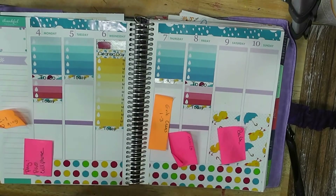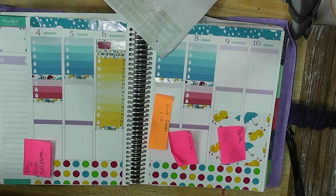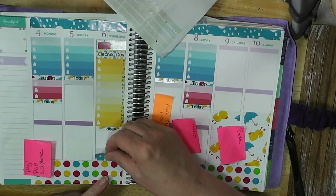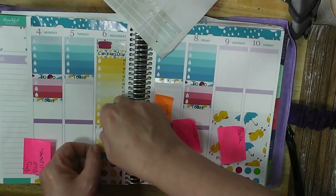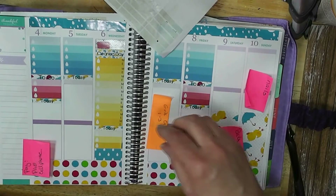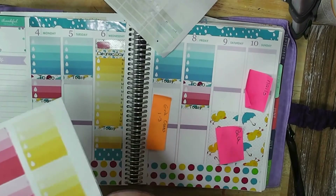I actually want to put a decorative box there first. I'm going to put four ones on those — full boxes the rest of the way across.